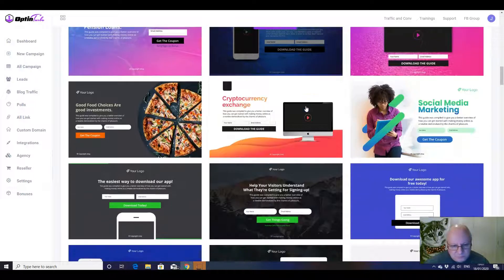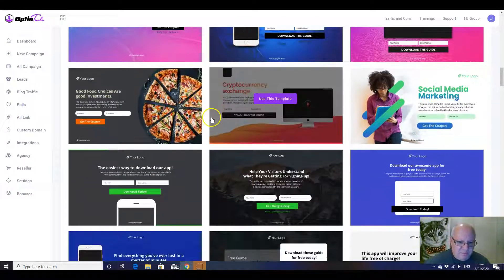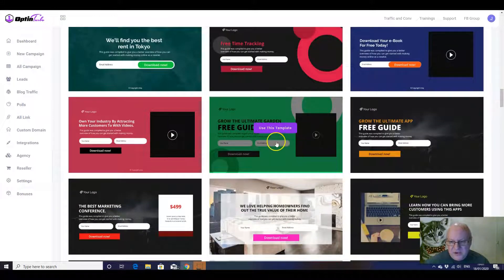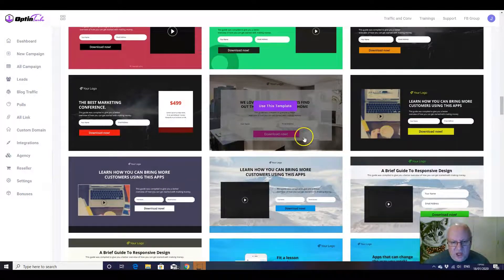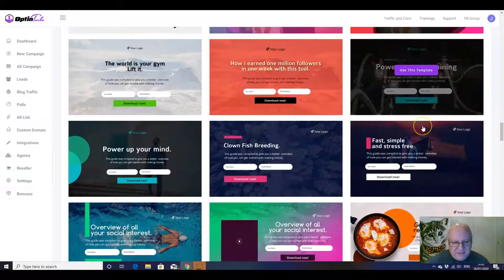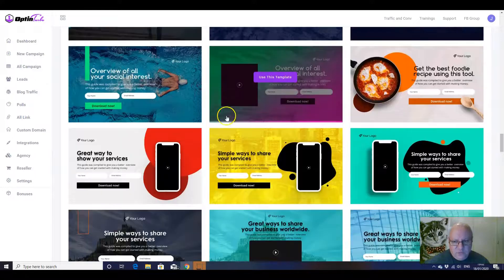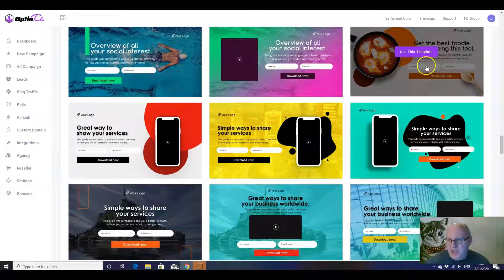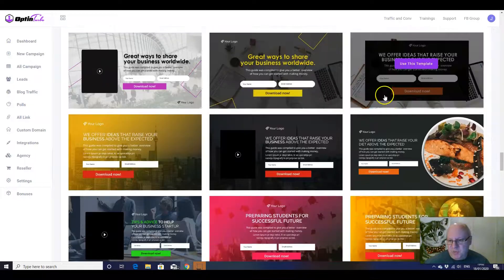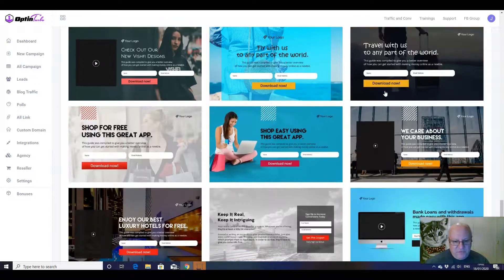Obviously all of these are fully customizable. If you're something to do with investments, gardening, home improvements, a new way of traveling — there are so many excellent squeeze pages here: overview of all your social interests, get the best foodie recipe using this tool. Whatever situation you can pretty much think of folks, there is a template here that is going to be suitable for you.